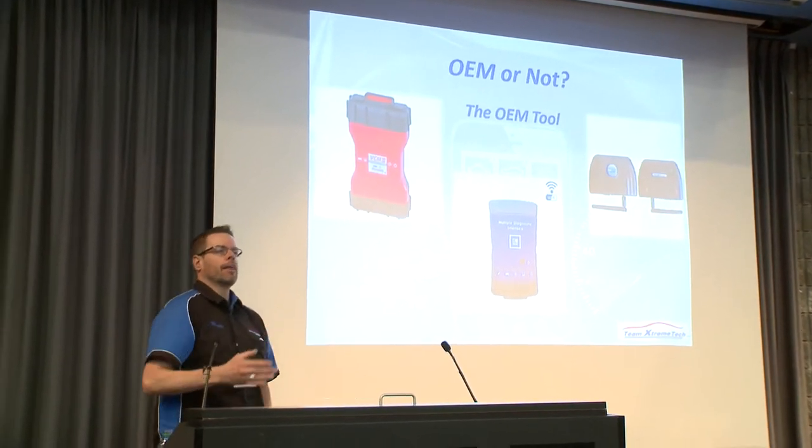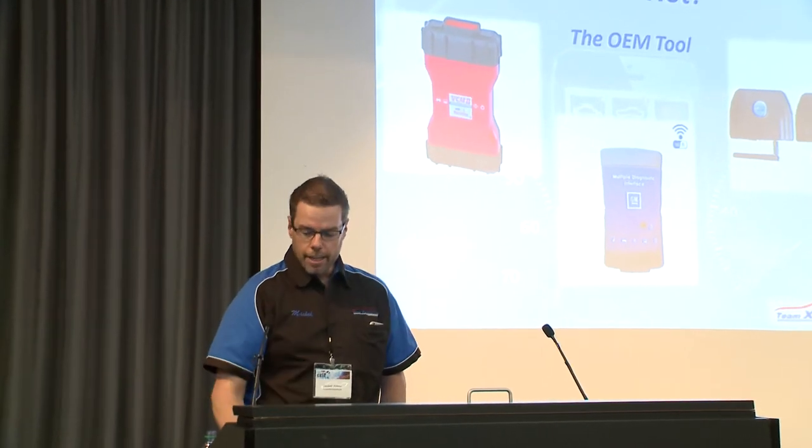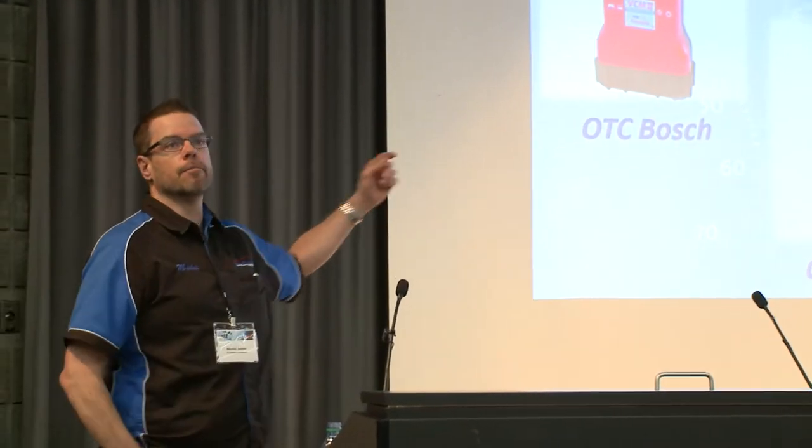OEM or not — when OEM says you should use their tool, consider this: Ford's device is made by Bosch, GM's too, and the wiTECH from Chrysler is made by Snap-on. OEM manufacturers don't build tools — it's the aftermarket making tools for the OEM. So they can't say you cannot use aftermarket. That's what they use themselves.